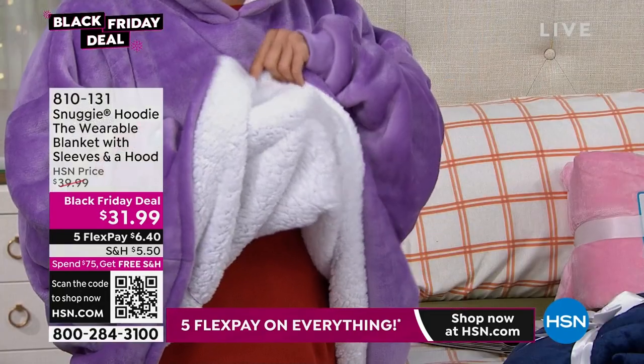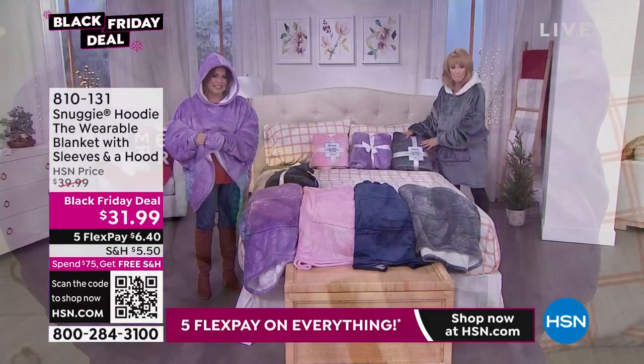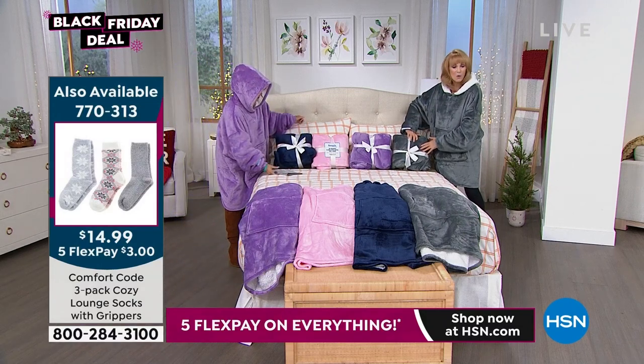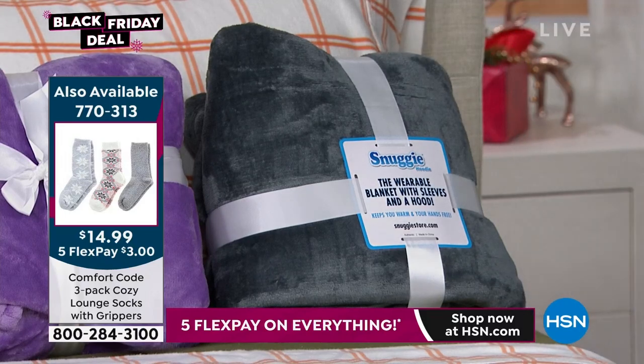The inside is the faux Sherpa, with that big nap that's really soft next to you. Tell me you don't want to be surrounded in that. And exactly what you see is how you're going to get yours with the bow on it — one side will have the Snuggie logo, the other side will have the bow. So this is the perfect gift. It's already done, it's a beautiful presentation, it's super soft and it's for anyone.